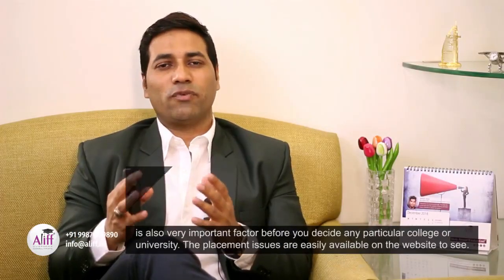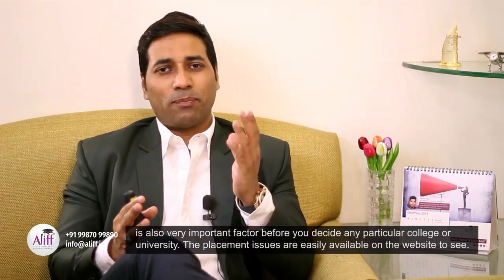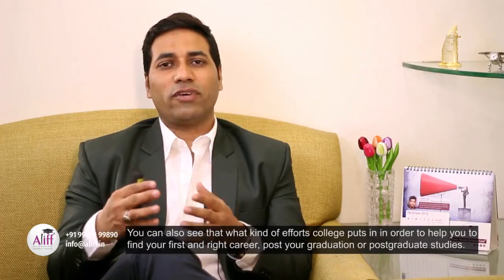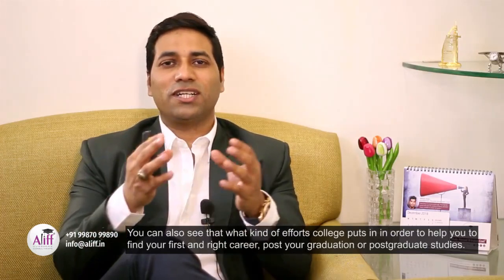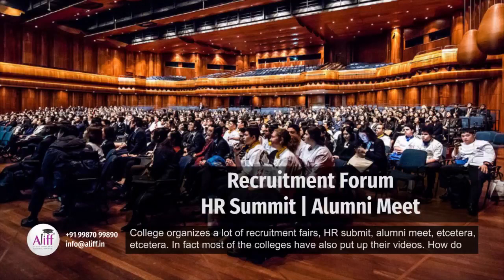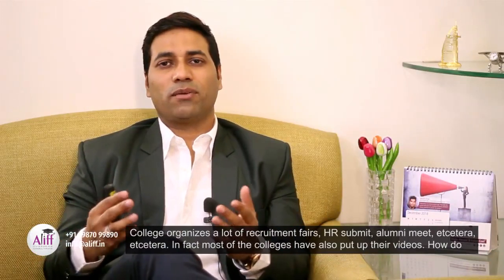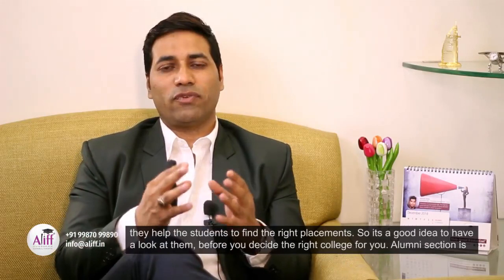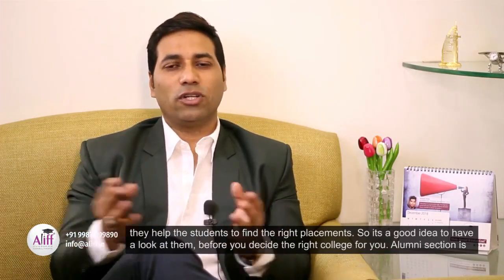Placement is also a very important factor before you decide on any particular college or university. The placement ratios are easily available on the website to see. You can also see what kind of efforts the college puts in to help you find your first and right career post your graduation or post-graduation studies. Colleges organize a lot of recruitment fairs, HR summits, alumni meets, etc. In fact, most colleges have also put up videos showing how they help students find the right placements. So it's a good idea to have a look at them before you decide on the right college for you.